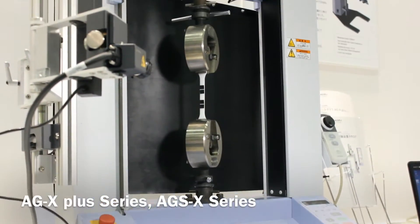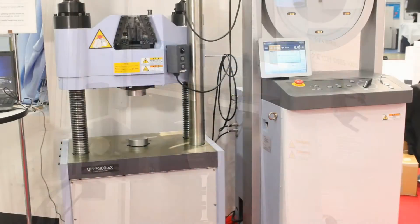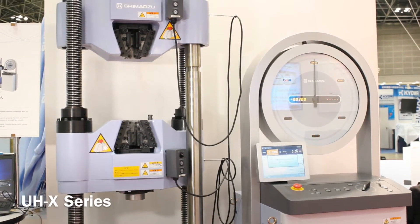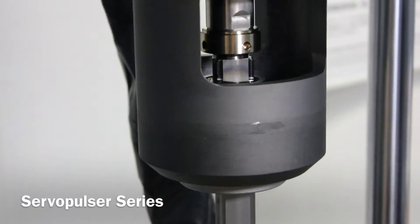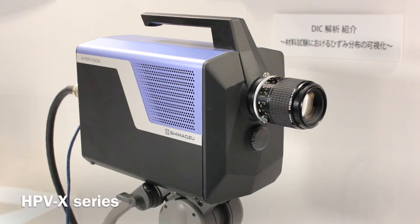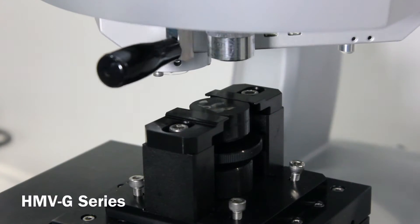In these zones, we examine the precision testing machine AGX Plus series and AGSX series, UHX series, fatigue endurance test system, sub-pulsor series, high-speed video camera HVVX series, microvickers hardness tester HMV-Z series, and so on.